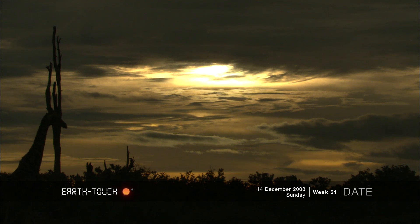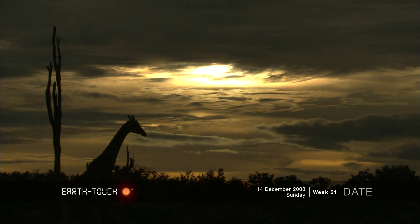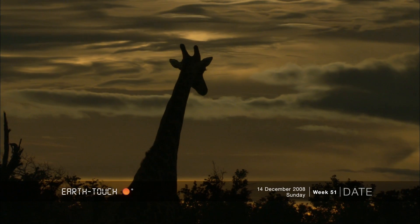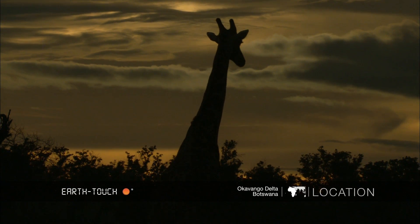The giraffe carried on moving northwards and eventually moved off just as the sun was setting behind a bank of clouds, several of them moving off silhouetted against this very dramatic sky.